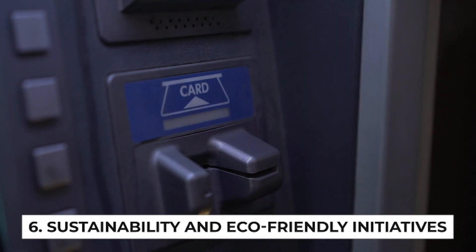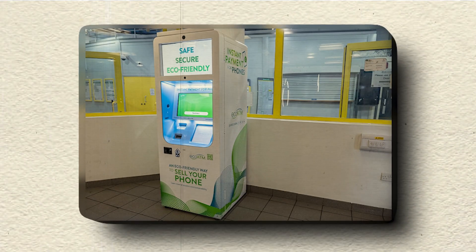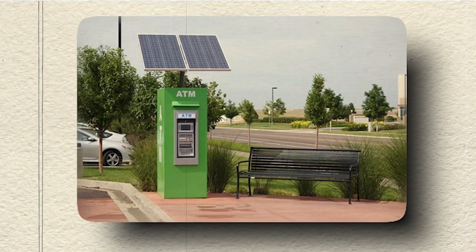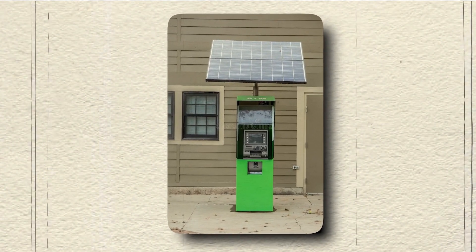Sustainability and Eco-Friendly Initiatives: As environmental concerns grow, future ATMs will likely incorporate eco-friendly features such as solar power and energy-efficient components to reduce their carbon footprint and operating costs.